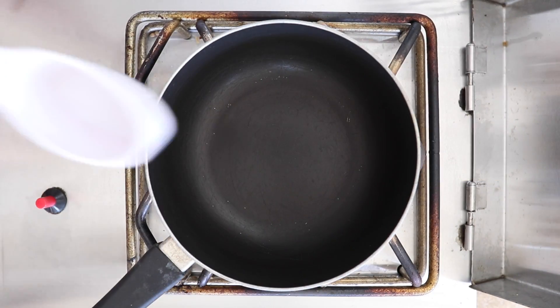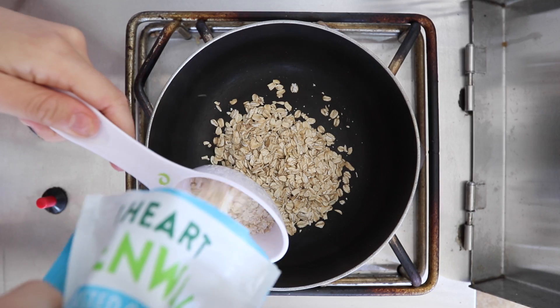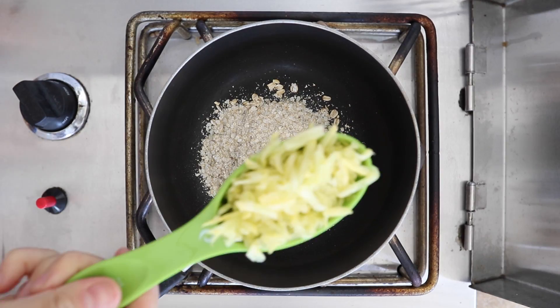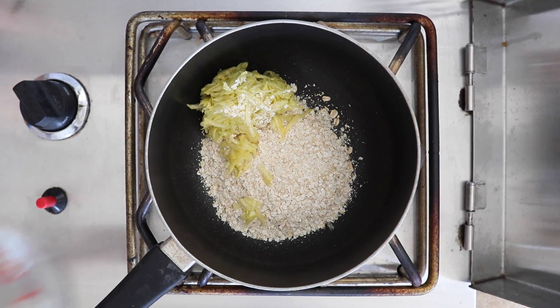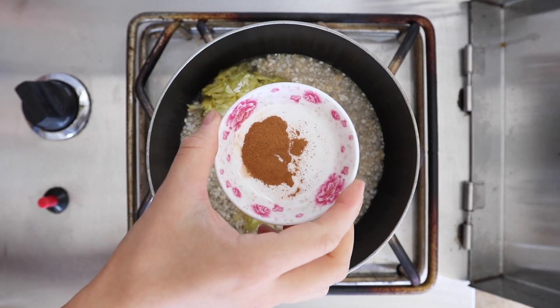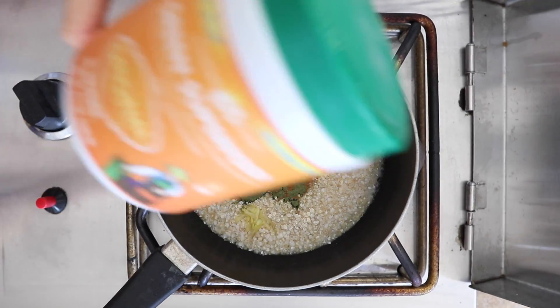For my breakfast, I had one of my absolute favorites, which is zucchini oatmeal. I actually subbed half of the oats with quinoa flakes from iHeartQuinoa. I also put yellow squash in this, but I would definitely recommend you use zucchini because I didn't enjoy it as much. This recipe is available in our free recipe e-book, linked down below — you guys should definitely check it out.